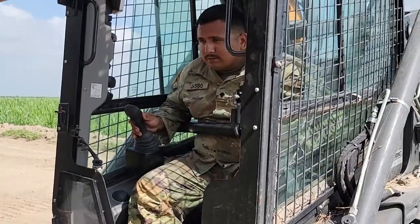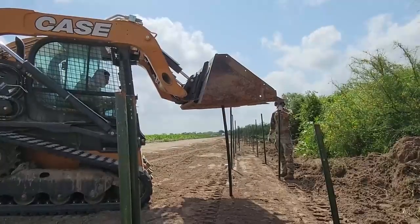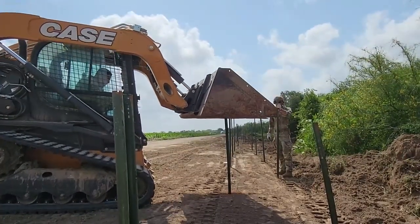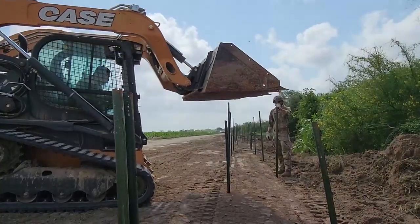The SRT team was actually stood up in November. Since then, we've worked in Eagle Pass, put in some wire, Rio Grande City, La Gruya, Hidalgo, and then out here near Donna.